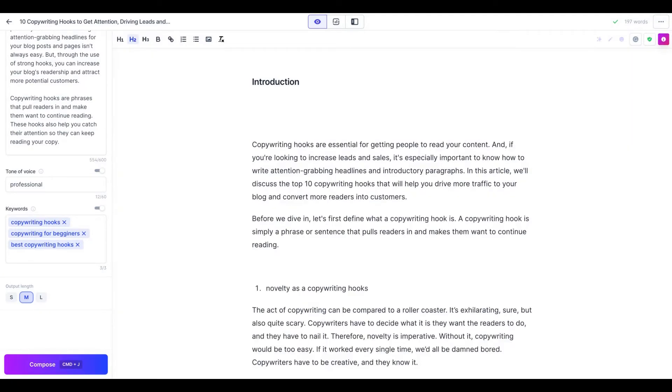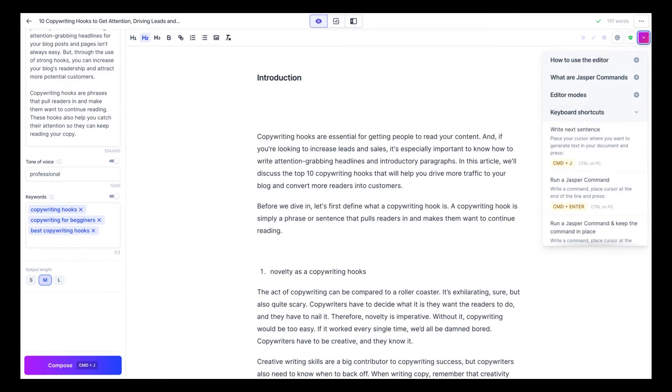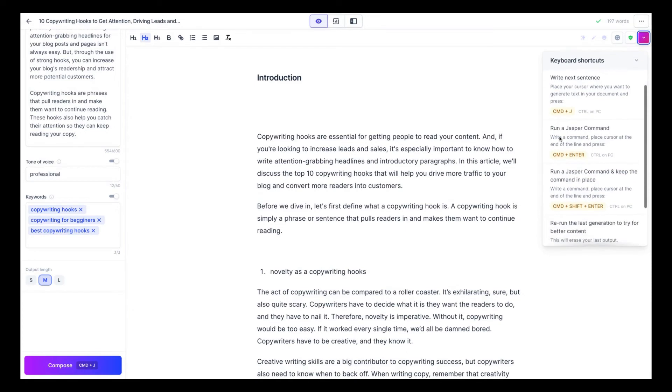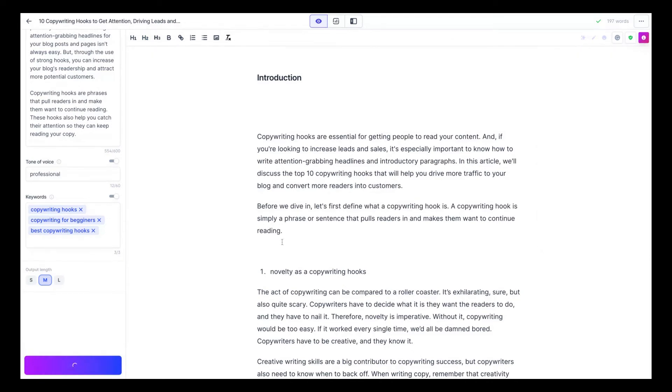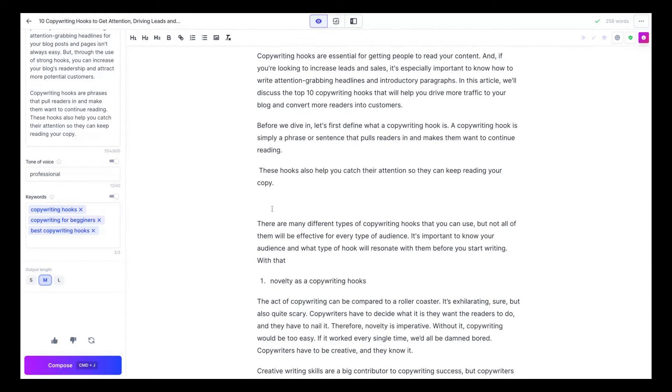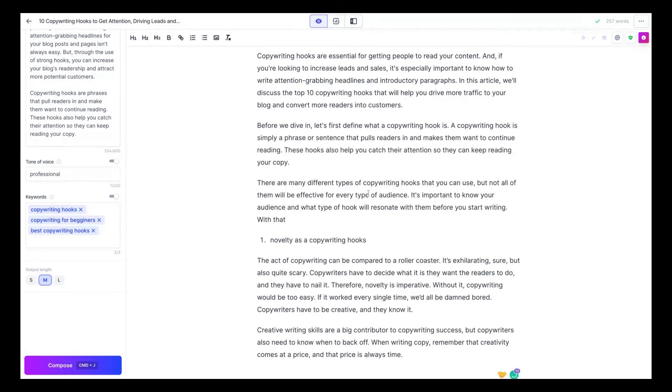Now let's look at the Jasper commands. If you have at least the boss mode plan, you'll have the Jasper command feature. Click on the right to see keyboard shortcuts. If you type Command+J on Mac or Control+J on PC, it will trigger the compose button and immediately write the next sentence. I'll try it now — it wrote a third paragraph: 'There are many different types of copywriting hooks, but not all will be effective for every audience. It's important to know your audience before you start writing.' That's correct and pretty good.